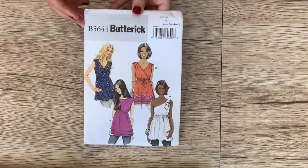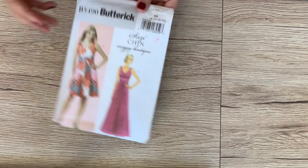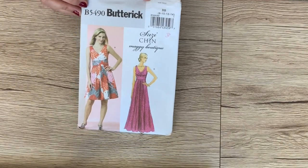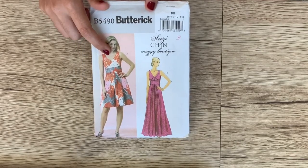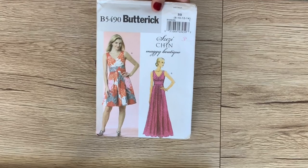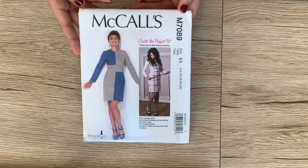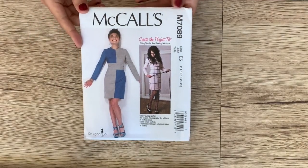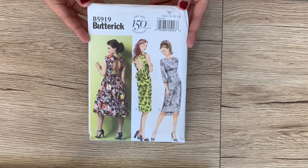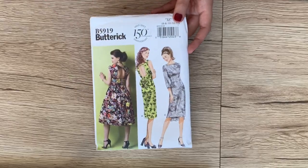Butterick 5644. Butterick 5490 — I've made this dress a gajillion times, I love it. For some reason I had two copies. McCall's 7089, it's a perfect fit pattern, so you'd get a perfect fit on a little sheath dress. And then this vintage-looking Butterick 5919 — I love the back detail and the bow, obviously.